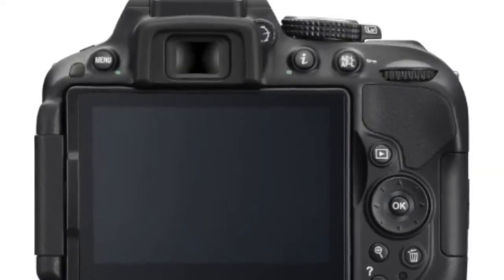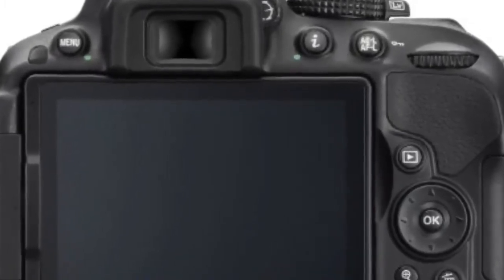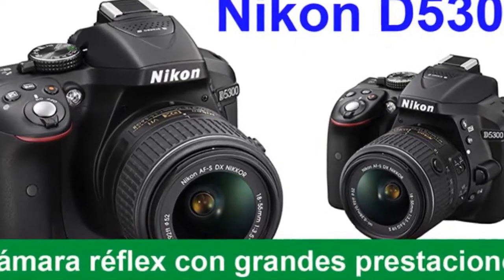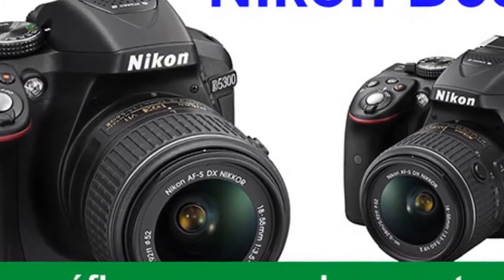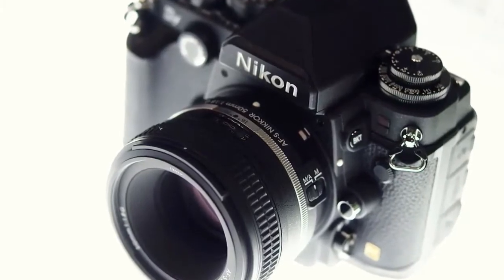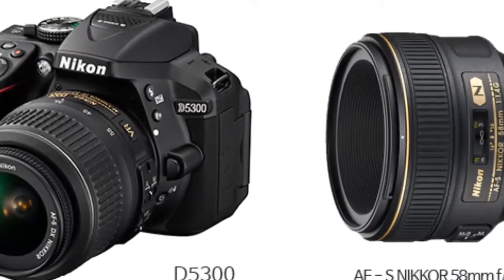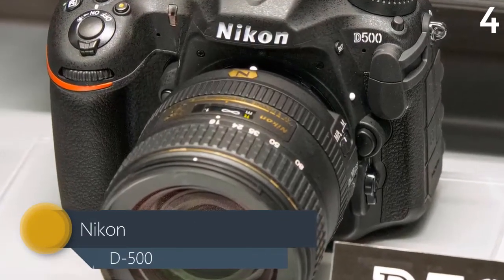Shoot at five frames per second, even when using the vari-angle LCD. Bring all the image quality the D5300 produces — softly blurred backgrounds, tack-sharp details, vibrant colors — to dazzling 1080p full HD videos. In live view, Nikon's full-time autofocus follows your subject and keeps it sharp, while a built-in stereo microphone adds high-fidelity sound to your videos.